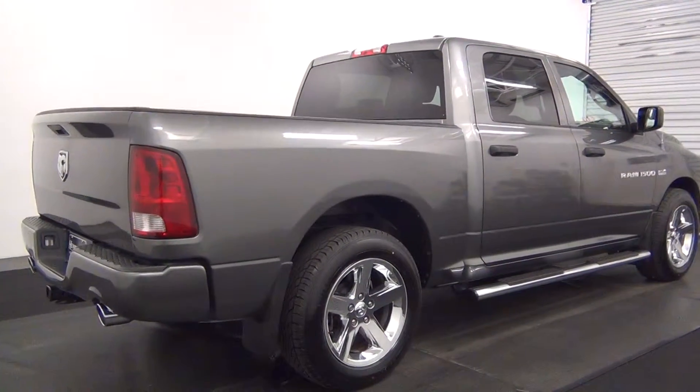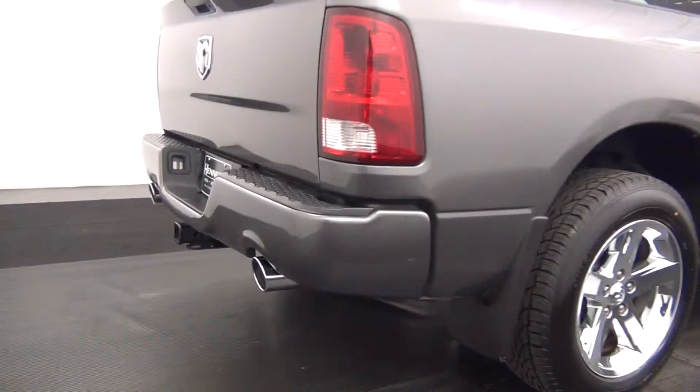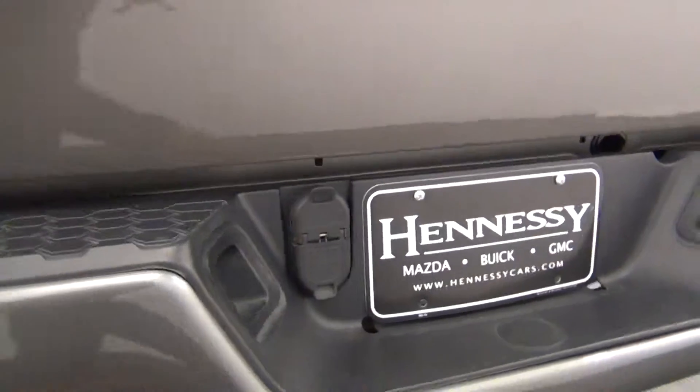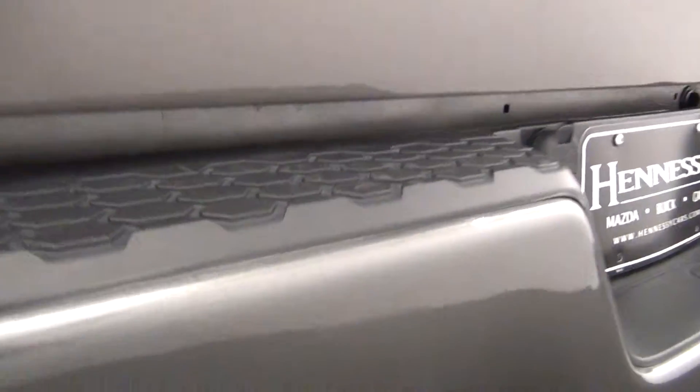The passenger side looks good as well. There is a little light scratch here.